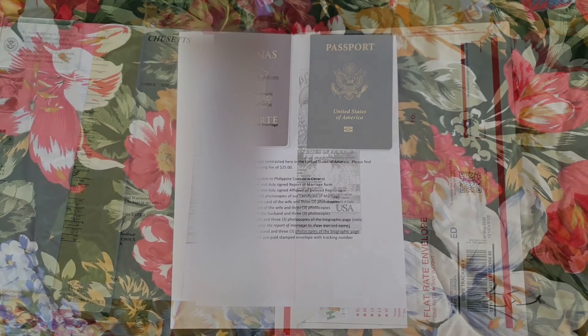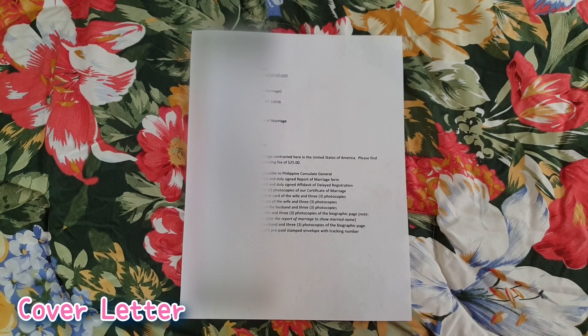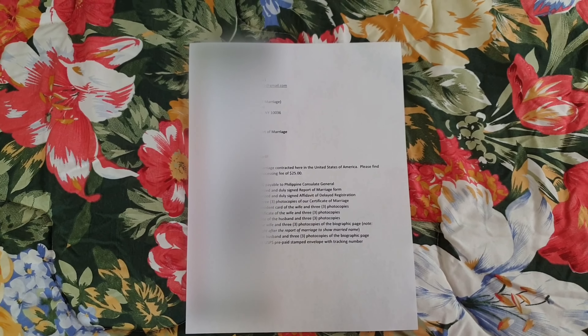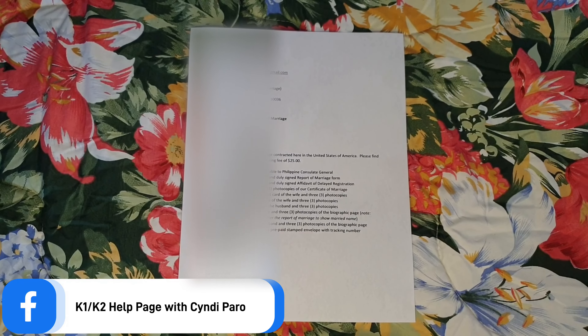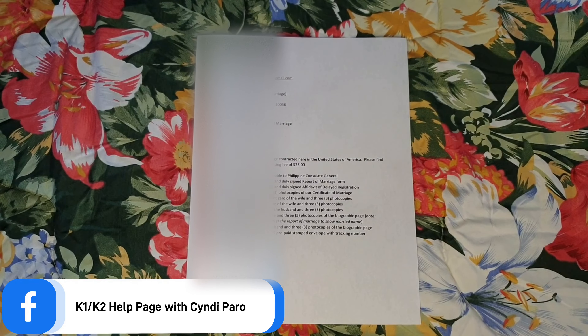Here is my preparation. I'm going to give you a quick but detailed walkthrough of the documents we are submitting to report our marriage to the Philippine Consulate General in New York. First and foremost, of course, the cover letter. This is always needed whenever you have to file for something — it's easier for the officer to go through your documents and they know what to expect inside your packet. If you wish to see a copy of this cover letter, please visit my Facebook page — it will be in the description box.